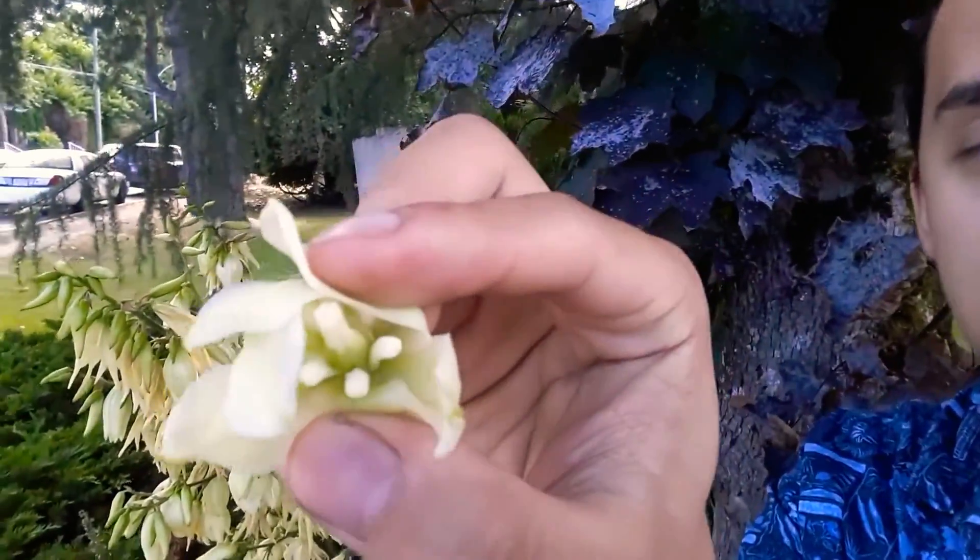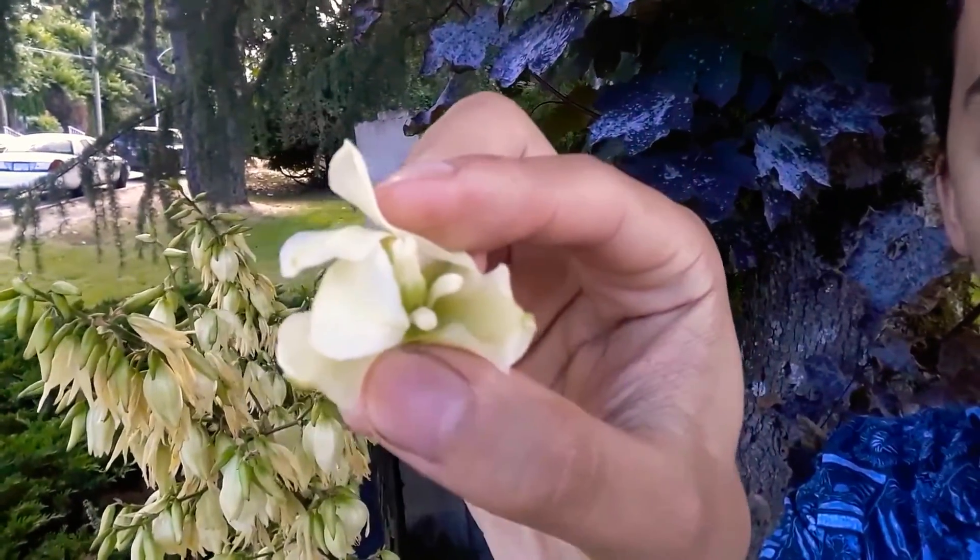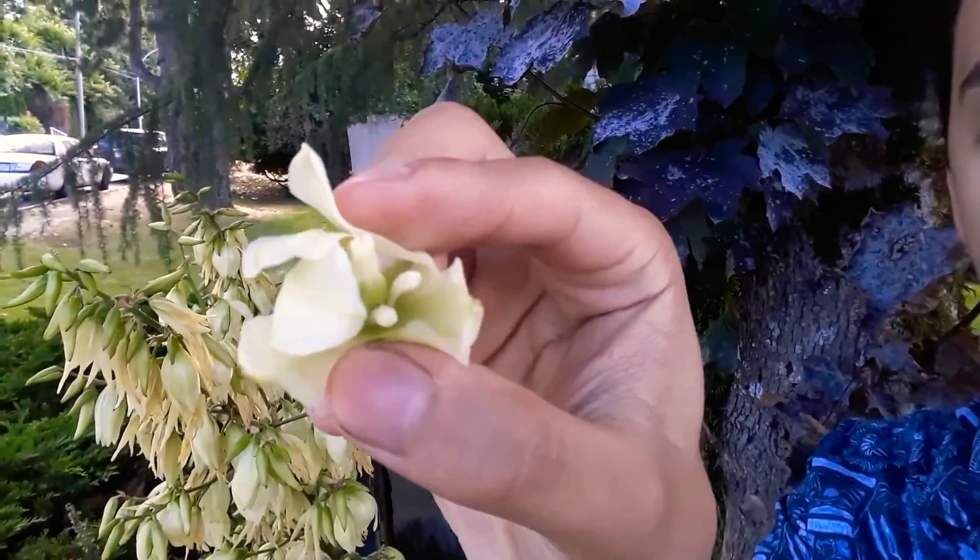It has this really interesting five-stamened, one-pistiled, individually singly-born flower. It's a unisexual flower and you can actually stew these. You can add them into eggs for protein. They're quite nutritious for you. They have a lot of vitamin C and a lot of amino acids and just all sorts of protein chalked into them.